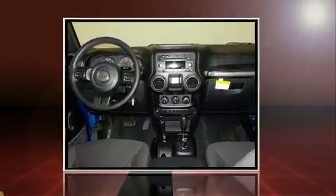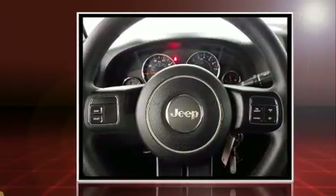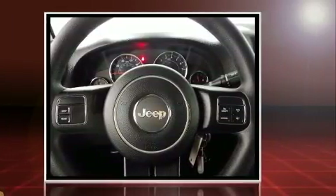The 2015 Jeep Wrangler Unlimited. With fewer than 15,000 miles on the odometer, this four-door sport utility vehicle prioritizes comfort, safety, and convenience.